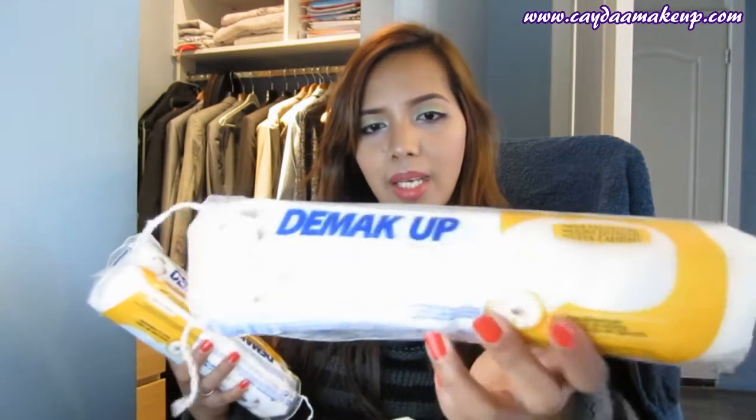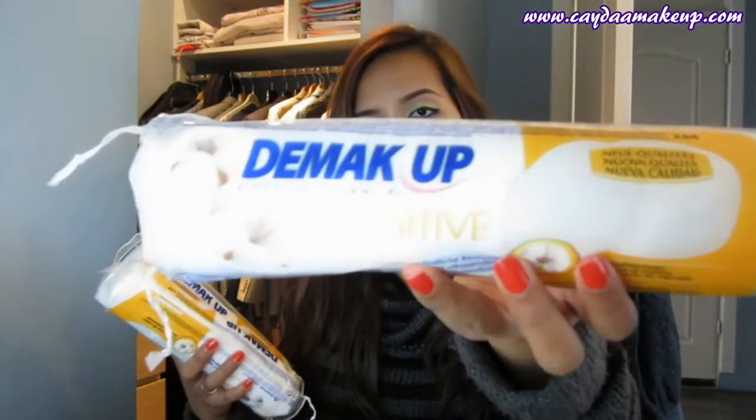The next items are from Etos, a drugstore here in the Netherlands. The first thing is the Demak'Up sensitive cotton pads. I use these to apply my toner and also with liquid makeup remover. They're meant for sensitive skin — my skin is very sensitive and oily — and they're so soft and don't irritate my skin. I got three packs because they were on a 3-for-2 deal: buy two, get one free.